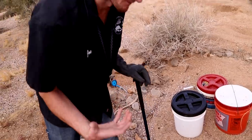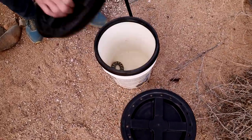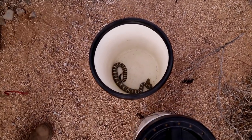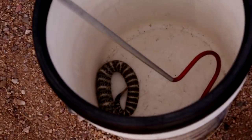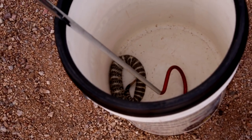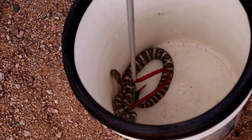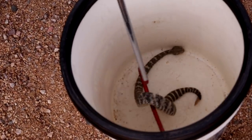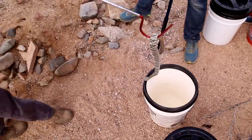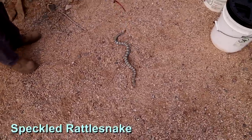Less common, but I had to pull one out because of just how gorgeous they are — I have a blue speckled rattlesnake. This is going to be one of those species that relies heavily on its camouflage. Look at that animal — they ride the hook nicely, generally.